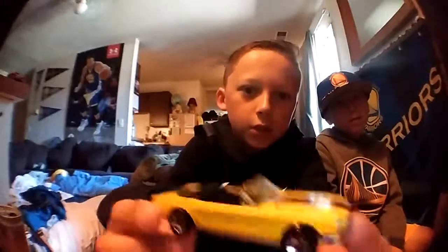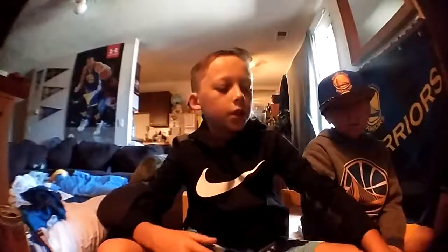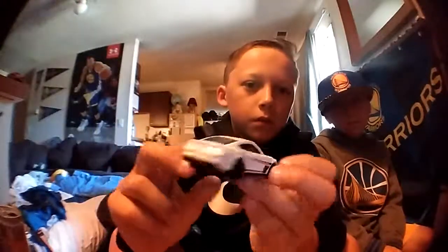Next is an older style convertible Mustang. It's not that amazing — not one of the coolest Mustangs. And then next we have a 2014 Mustang GT.